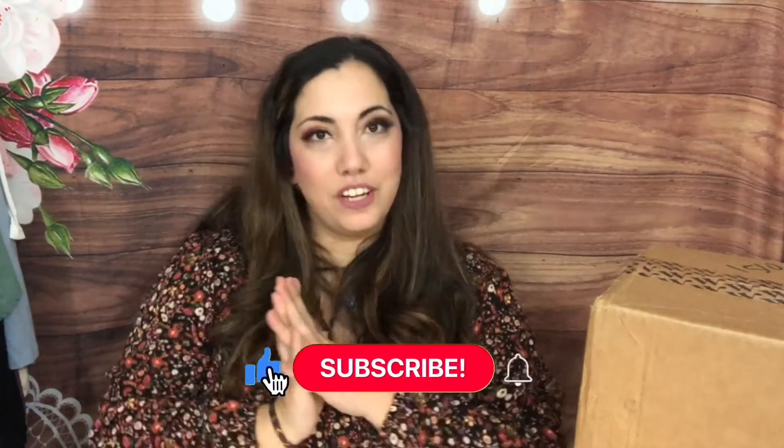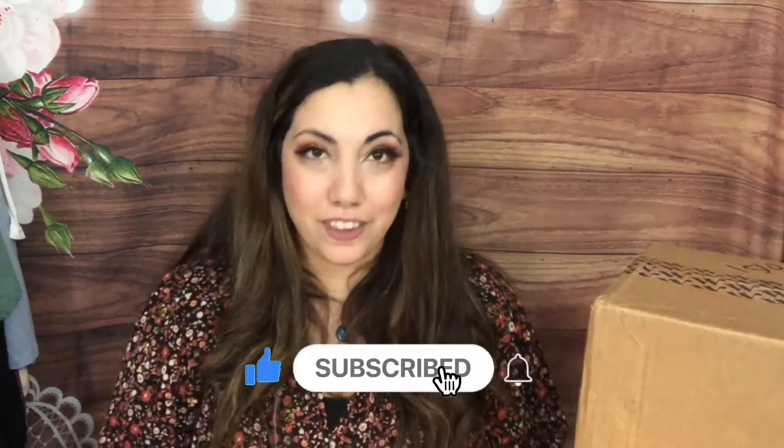Hi everyone, how are you today? Lucia here from Laugh Me Learn an Accent, hope you're doing amazing. Welcome back to my channel. On this channel I do subscription box unboxing, so if you're into that, I'd love to have you subscribe.